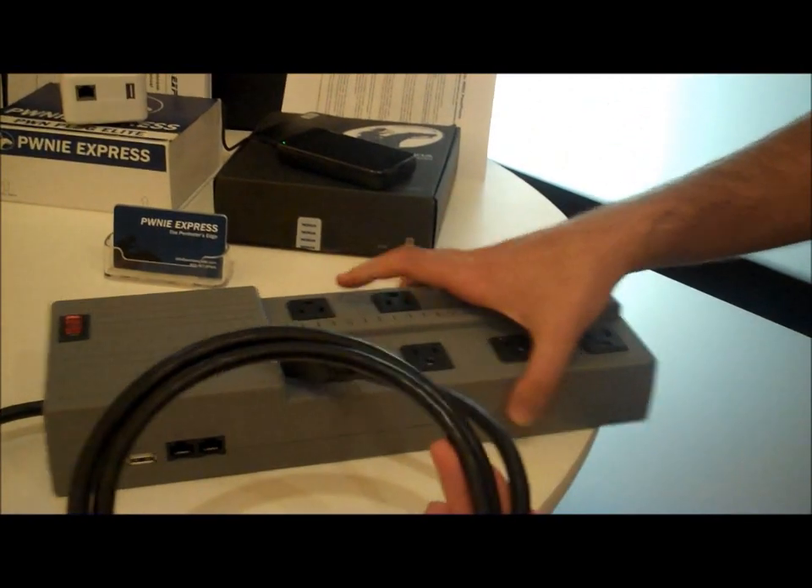So you guys have generated quite a bit of press here in the last week or two with the debut of your Power Pwn. I'm going to flash down to it really quick here. Can you tell us a little bit about this nifty tool for penetration testers?